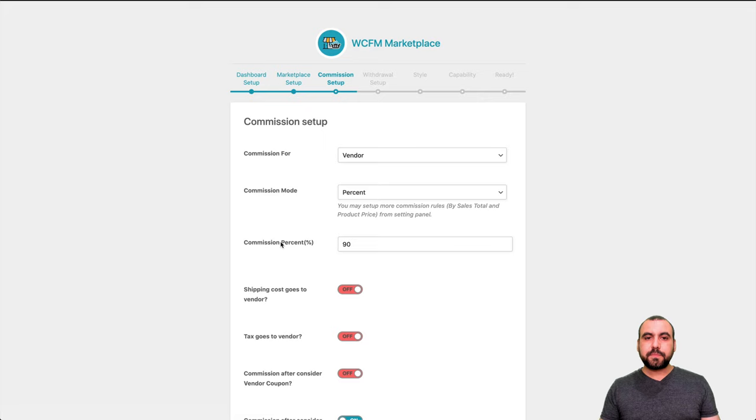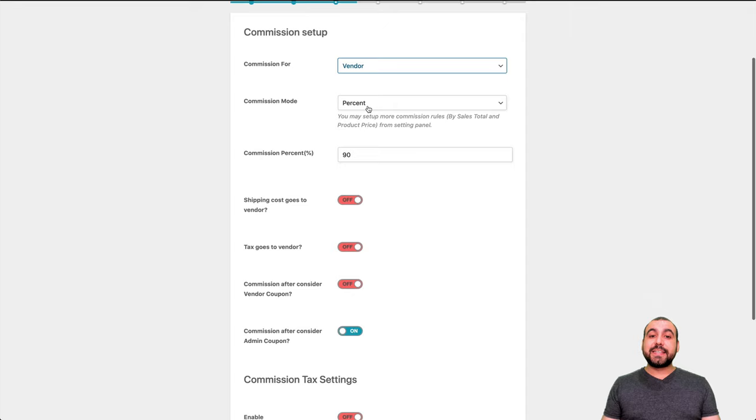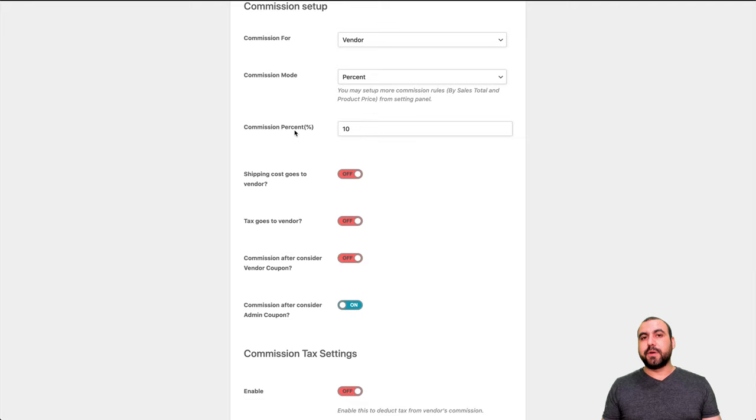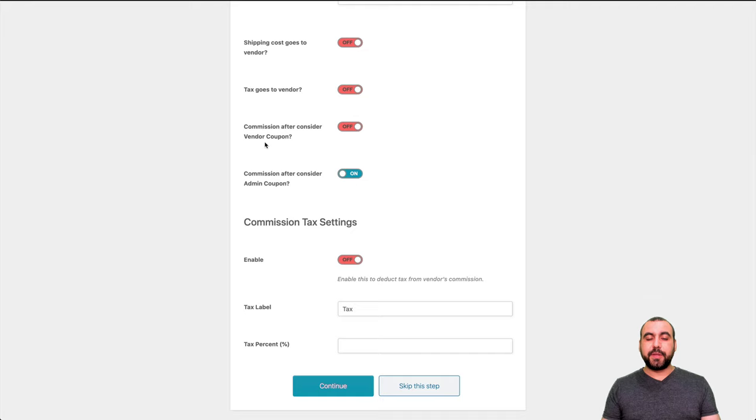We've got the commission set up. Commission is for the vendor — the people who are going to sell. It's going to be percentage, fixed, or both. Commission percentage, for example, could be 10%, or if fixed, like $5 or $10 for every single sale. Shipping cost goes to vendor if you turn that on. Tax goes to vendor. Commission after considering vendor coupons and admin coupons — there are two types: each vendor can set up their own coupons, and you as main admin can create general coupons for everyone. Commission sales tax — you can enable that.